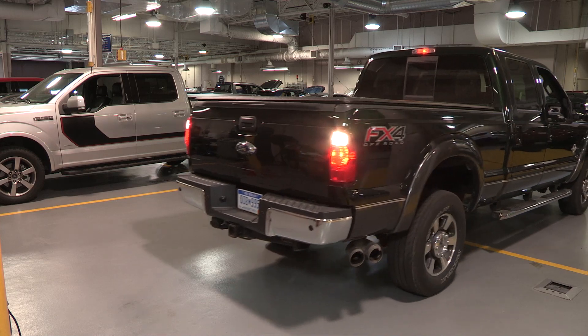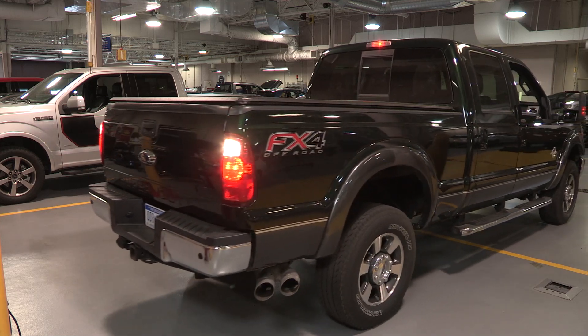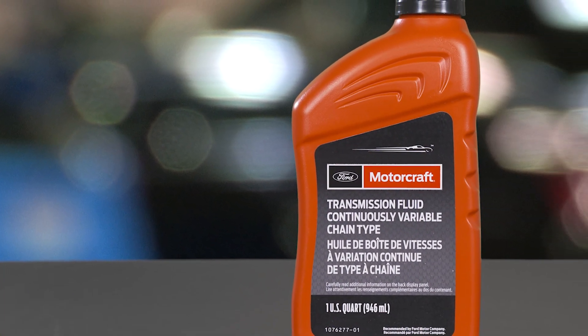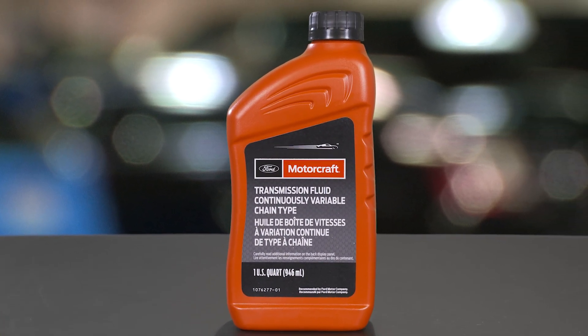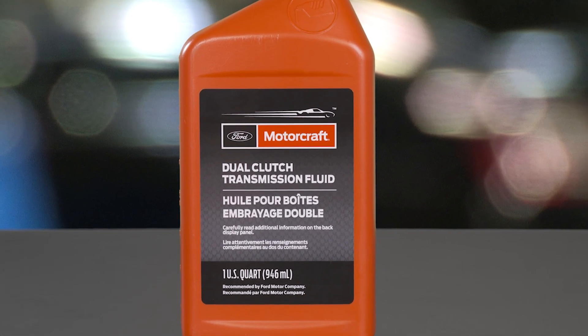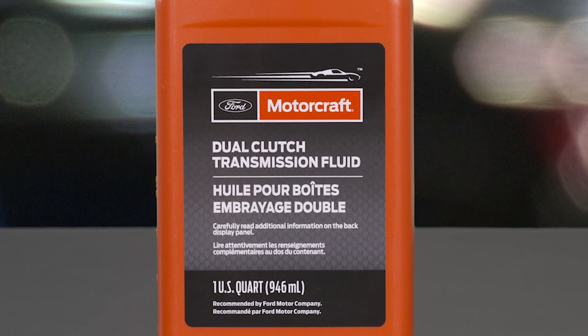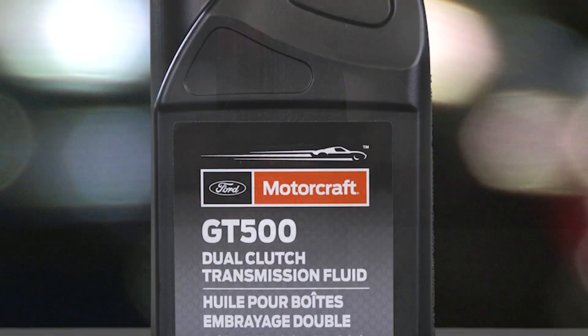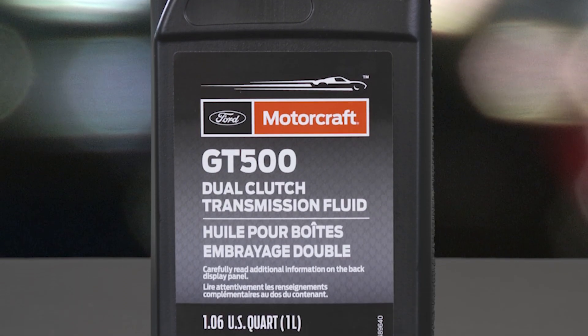In addition to Mercon, there are several transmission fluids for specialty transmission applications. For example, CVT fluid requires specific characteristics for the chain-to-pulley interface. DPS6 is a combination of a manual and automatic transmission, which functions as a gear oil. There is also GT500 fluid, specifically formulated for use in the GT500 7-speed dual-clutch transmission.